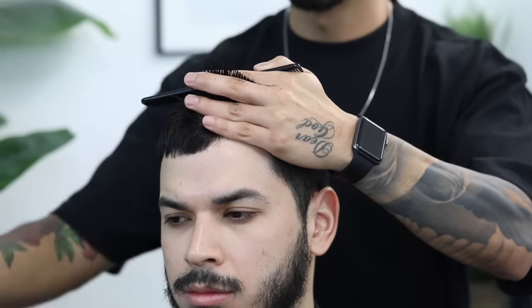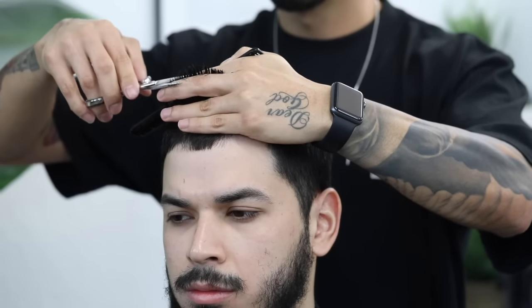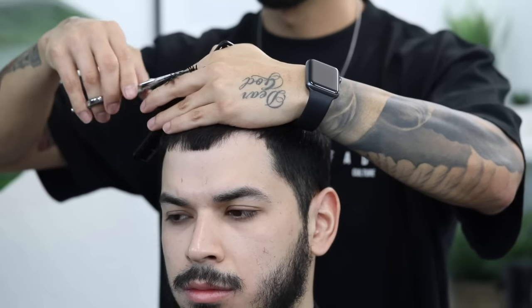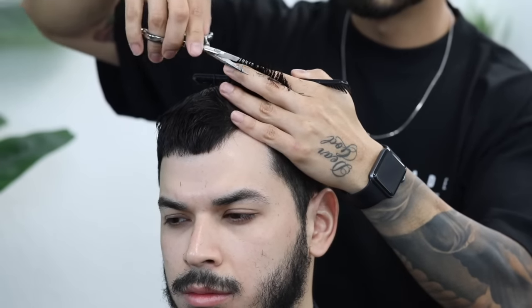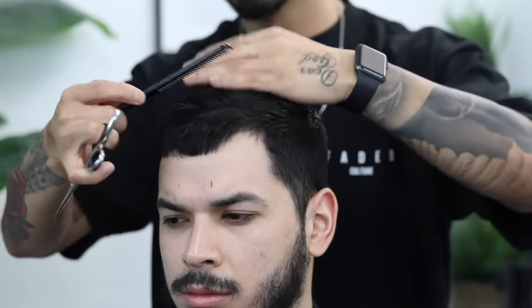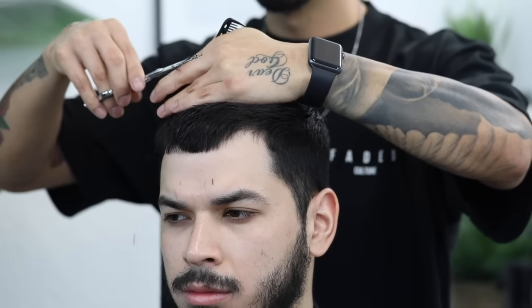Work your way back in small sections, again grabbing a portion of the previous cut section alongside the new one as a guideline. The smaller the sections you use as you work your way back, the less cross work you're gonna have to do. The shears I'm using are Hanzo — very amazing shears, great company, highly recommend them. They are pretty expensive, so I'm gonna link some affordable shears down below that I've used as well.